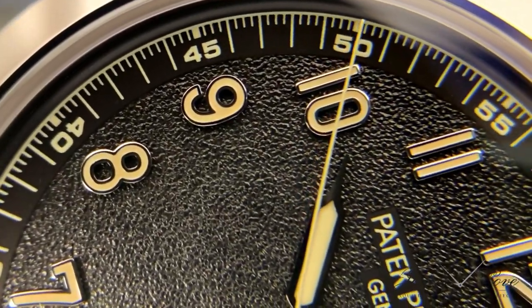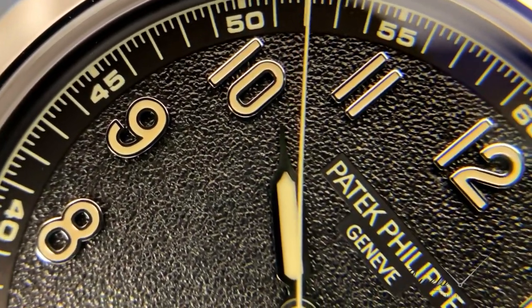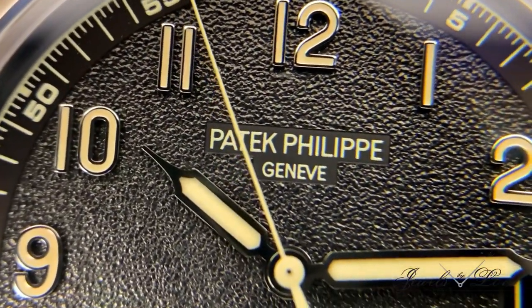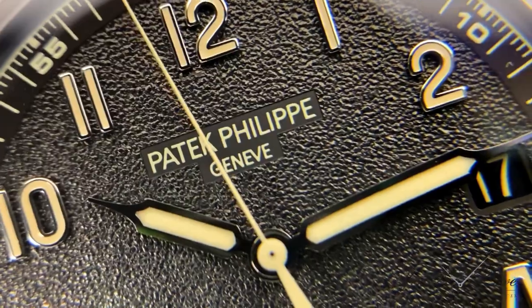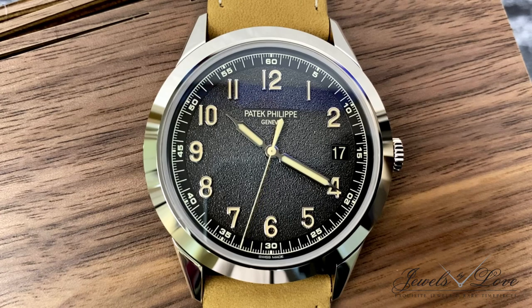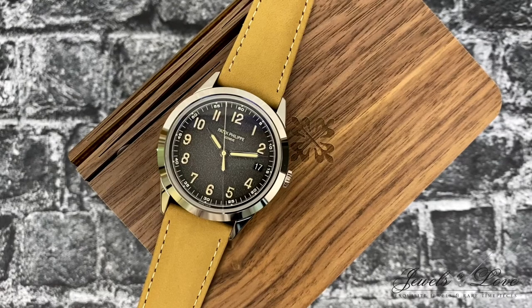This stunning charcoal gray dial features a black gradient rim with a slightly grainy texture reminiscent of antique camera cases — a very clean and uncluttered dial that adds depth, causing the vintage numerals to really pop.